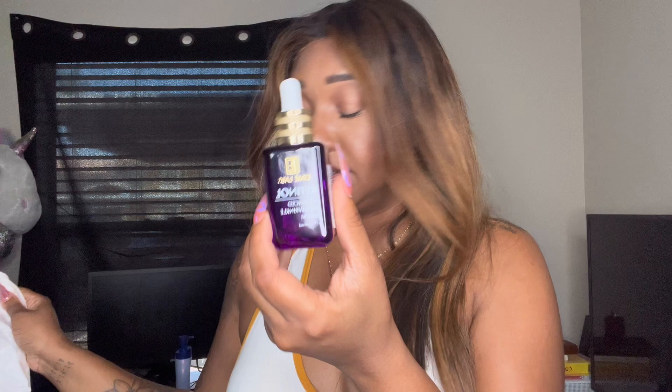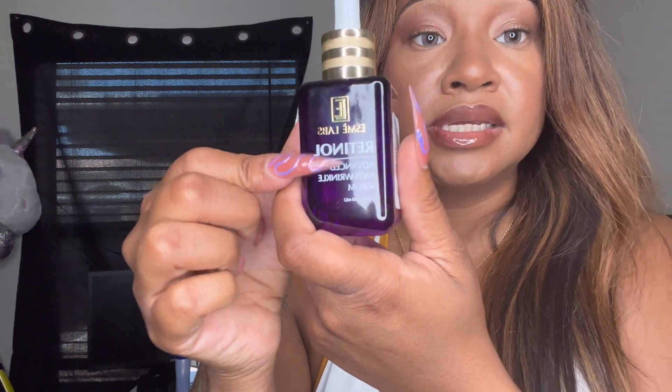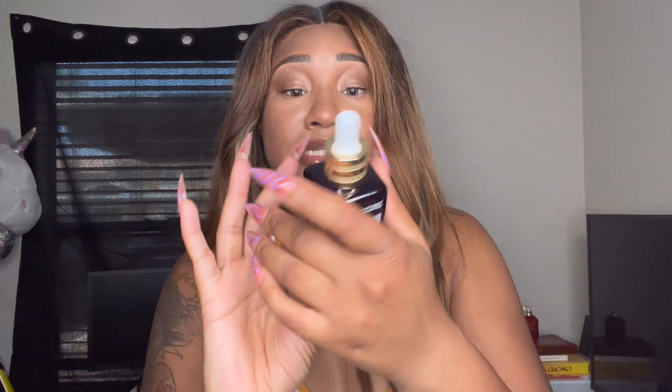This one I thought was Estée Lauder but it's not — it's this brand Esme Labs. This is a retinol cream. I was going between this and a collagen one, but I chose the retinol because the directions say to use it every evening, and the other said use it every morning. In the morning I just want to wash, moisturize, put on sunscreen, and go. This was $5.99.